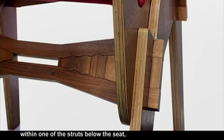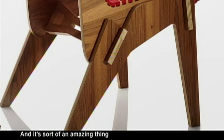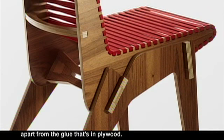If you look at the details of the chair, you'll see a key mechanism within one of the struts below the seat that locks it in place. It's an amazing thing to think of a chair that has literally no glue,